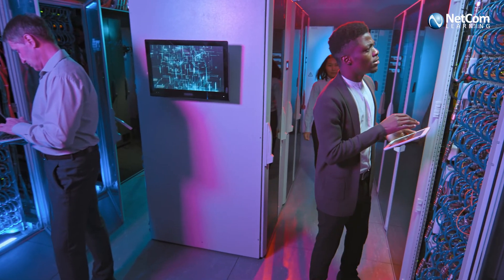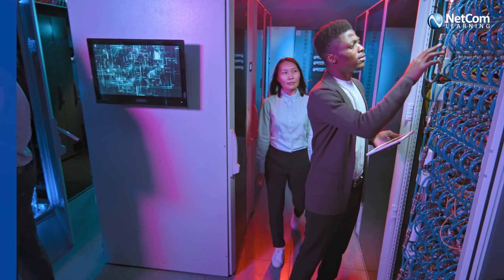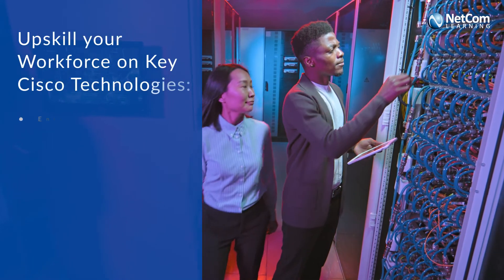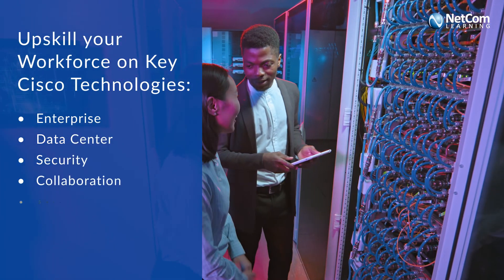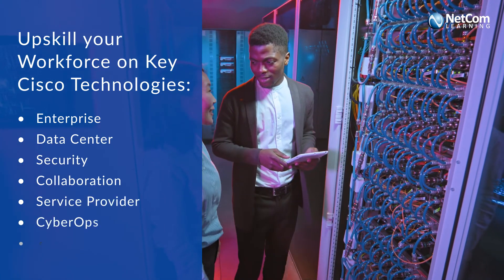With our Cisco training, your teams will be skilled in key Cisco technologies, including enterprise, data center, security collaboration, service provider, cyber ops, and DevNet.